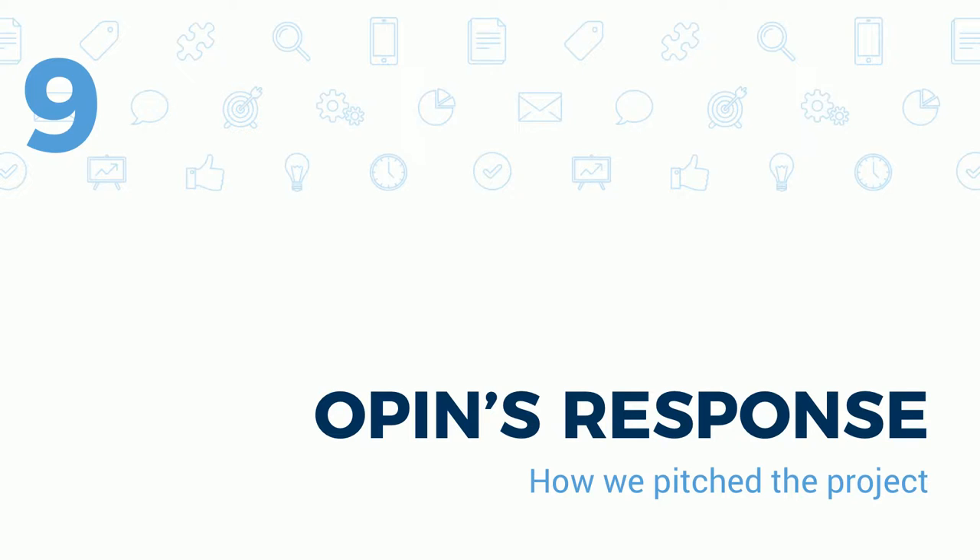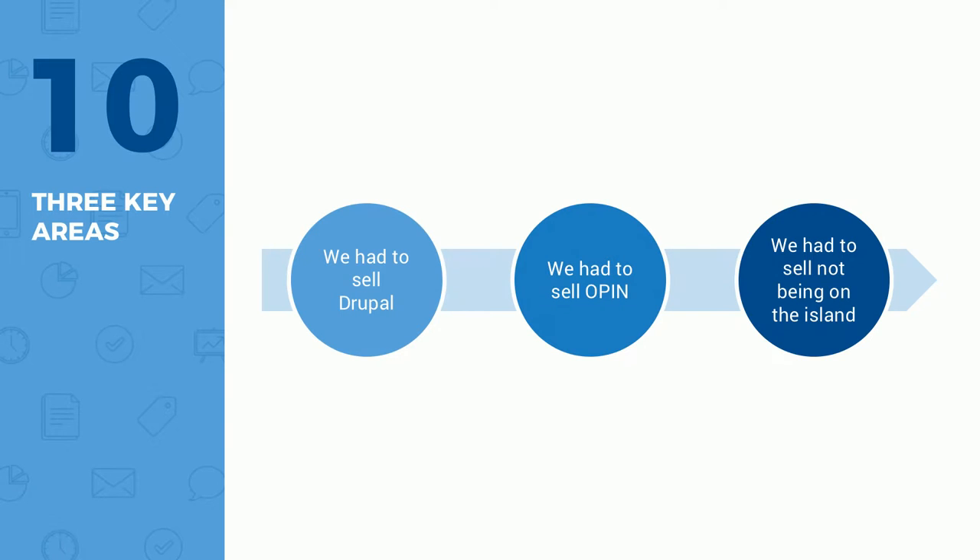Moving to Open's response — how we actually pitched the project. For any government, especially one used to proprietary systems that hasn't used open source, we had to sell Drupal itself. We had to sell Open — since Drupal needed to be implemented, customized, and themed, we had to sell ourselves. And we had to sell the fact that we weren't on the island. We were in Ottawa, Canada, and they're in Bermuda. Those are the key items we focused on that we believe led us to win the contract.